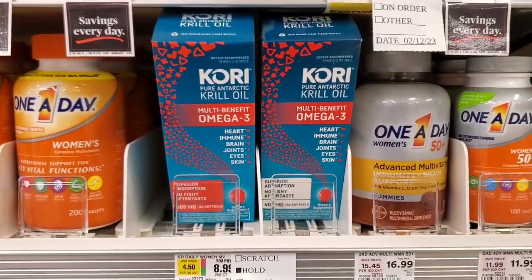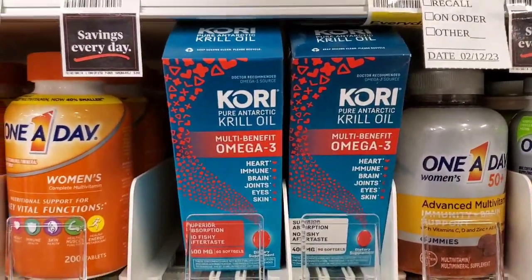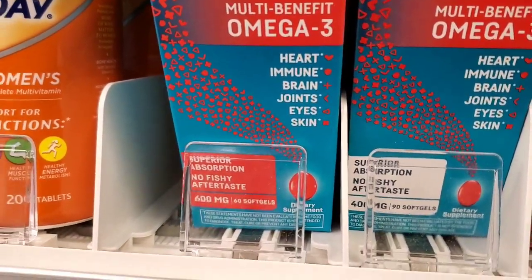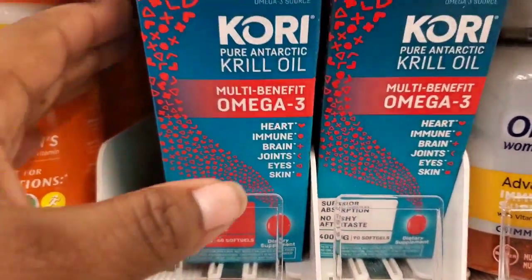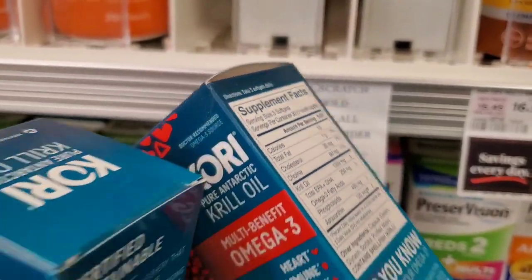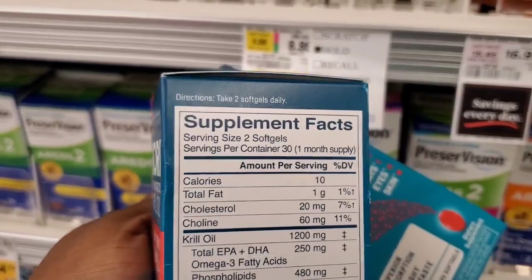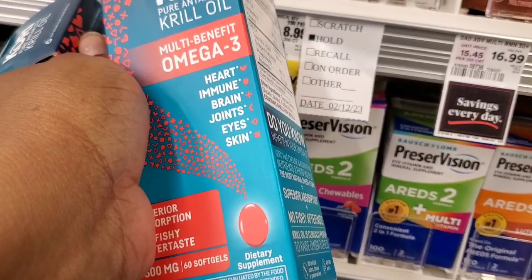Quick update from the supermarket aisle: the 600 mg, 60-count is two capsules a day, and the 400 mg, 90-count is three capsules a day — so in essence they're the same thing. I'm going to go with the 60 count since it's only two a day, and they're both $14.99.